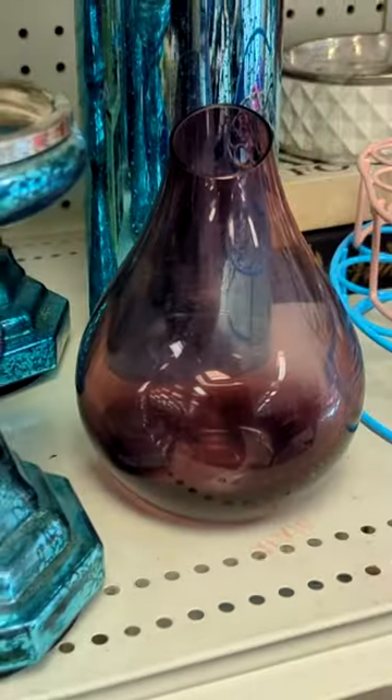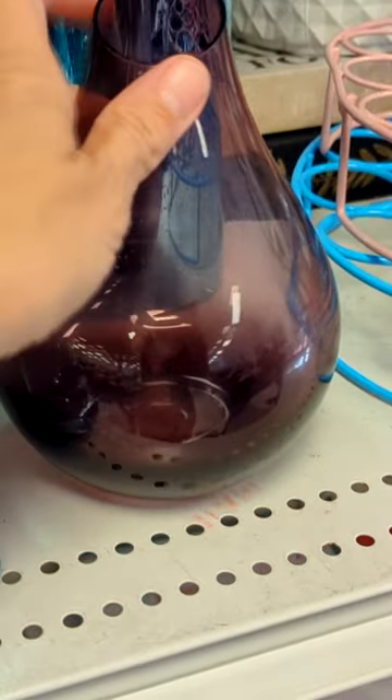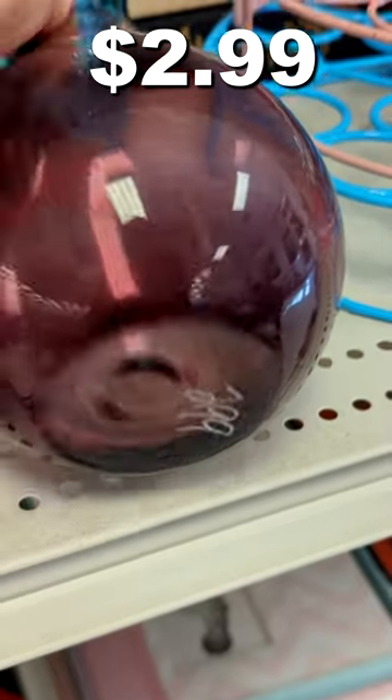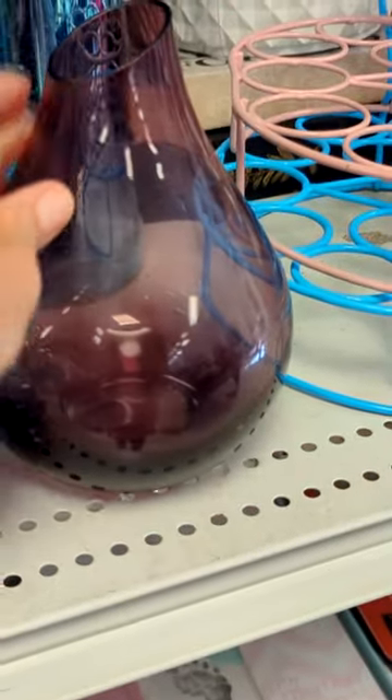I also really liked this purple vase, but I just thrifted a really cool orange one in last week's video, so I'm going to leave this one behind for someone else.